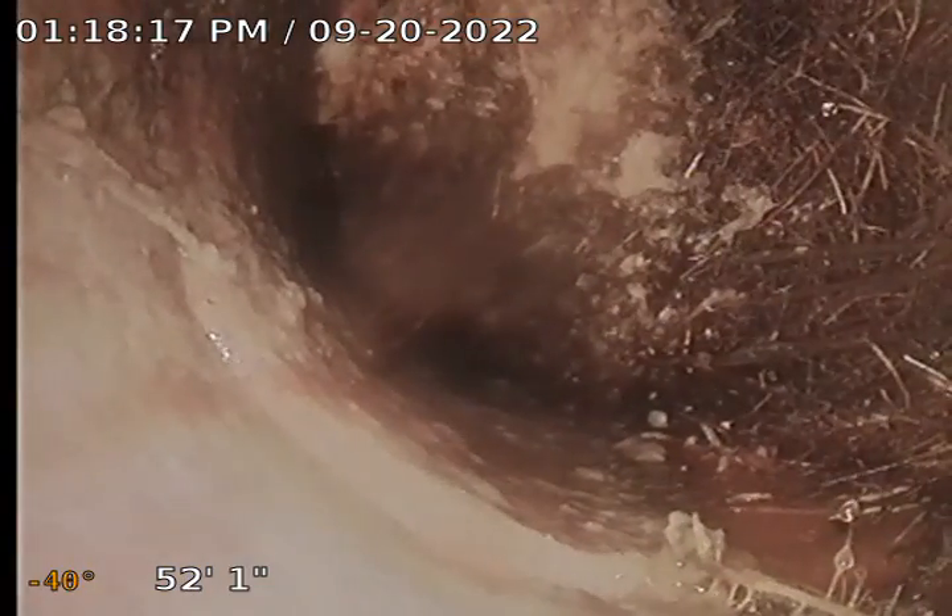Here's another one, and another one — multiple additional root intrusions observed as we continue pulling back.